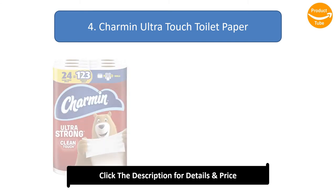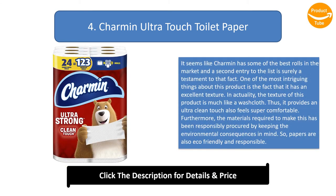Number 4: Charmin Ultra Touch Toilet Paper. Charmin has some of the best rolls on the market, and this second entry to the list is surely a testament to that fact. One of the most intriguing things about this product is its excellent texture — much like a washcloth — providing an ultra-clean touch that also feels super comfortable. Furthermore, the materials required to make this have been responsibly procured with environmental consequences in mind, making these papers eco-friendly and responsible.